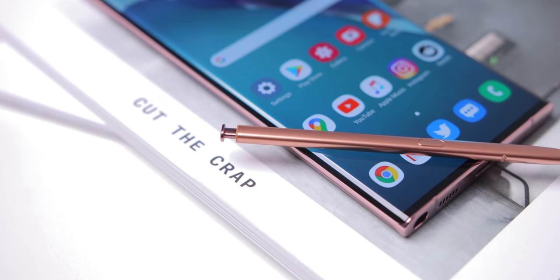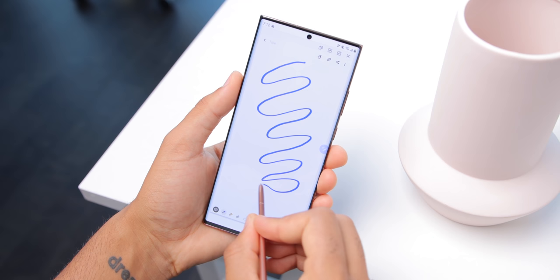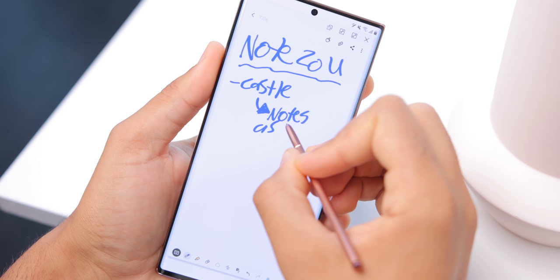And of course, the display's S Pen support. They've actually reduced the latency on the display even further now, so it feels pretty much like writing on a piece of paper with a real pen or pencil. On past devices there was an ever slight lag when actually writing or drawing, but here it's basically instant. I'm a big fan of the iPad Pro experience with the Apple Pencil, and this basically puts that writing, drawing, and note-taking experience right into your pocket.